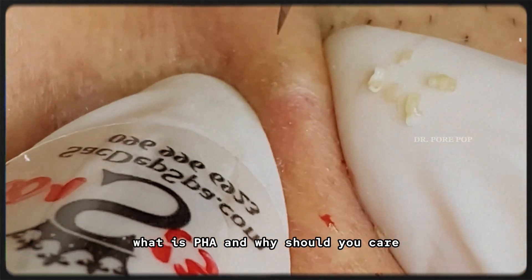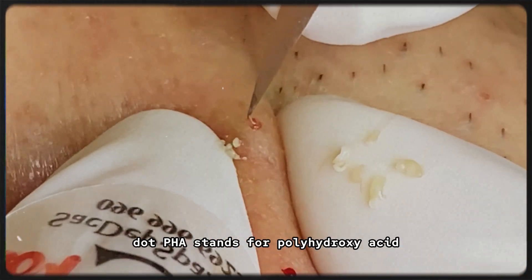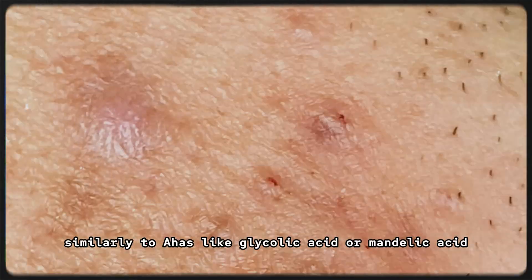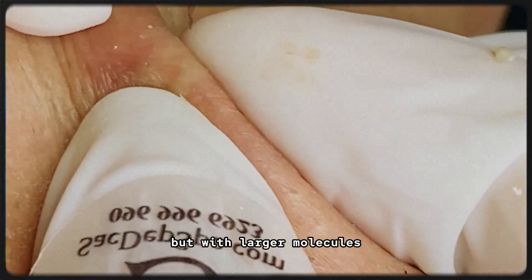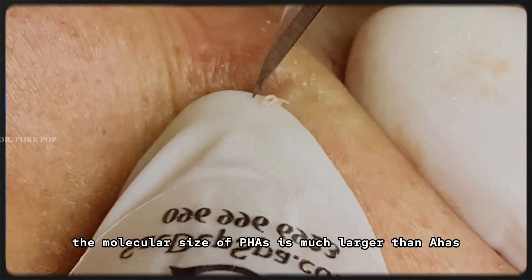Part 1: What is PHA and why should you care? Let's start with the basics. PHA stands for polyhydroxy acid, a group of chemical exfoliants that work similarly to AHAs like glycolic acid or mandelic acid, but with larger molecules. That's right — the molecular size of PHAs is much larger than AHAs.